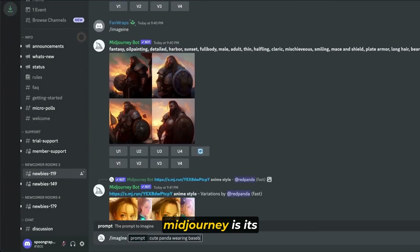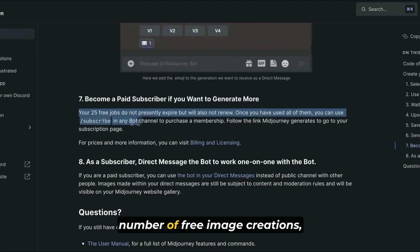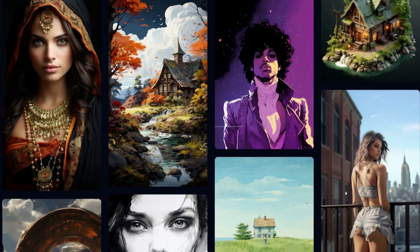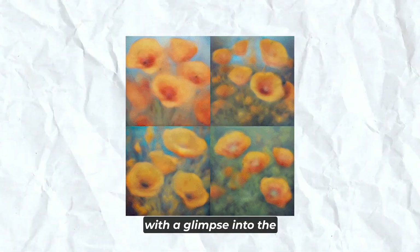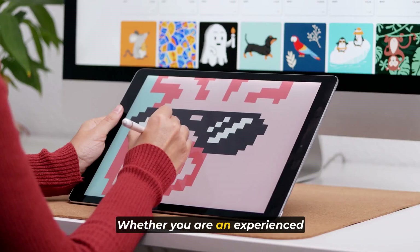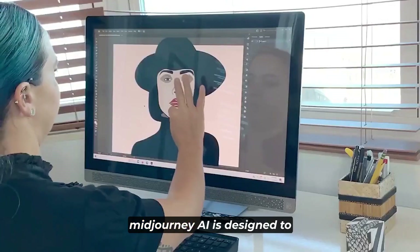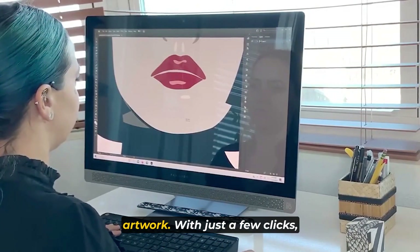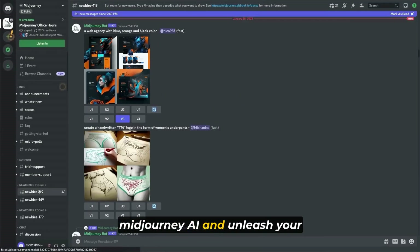One of the standout features of Mid-Journey is its freemium model. Users have the opportunity to test the service with a limited number of free image creations, enabling them to explore the capabilities and quality of the generated artwork before committing to a paid plan. Whether you are an experienced professional artist or just beginning your journey into digital art, Mid-Journey AI is designed to assist you in effortlessly creating beautiful and unique artwork with just a few clicks.